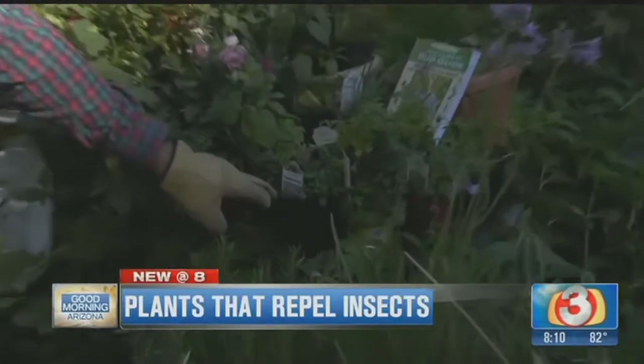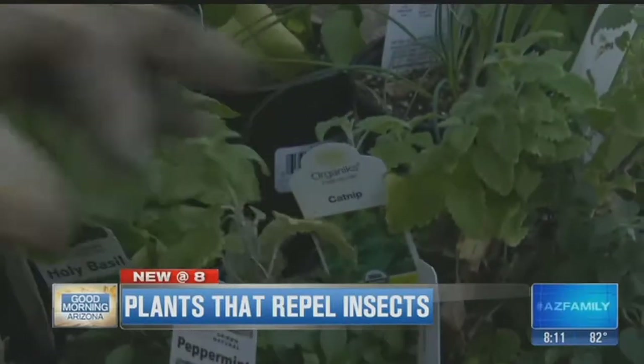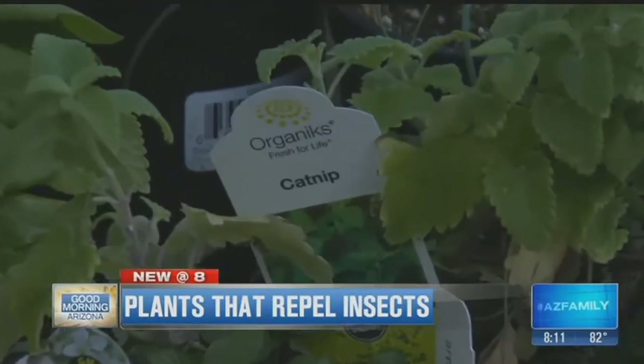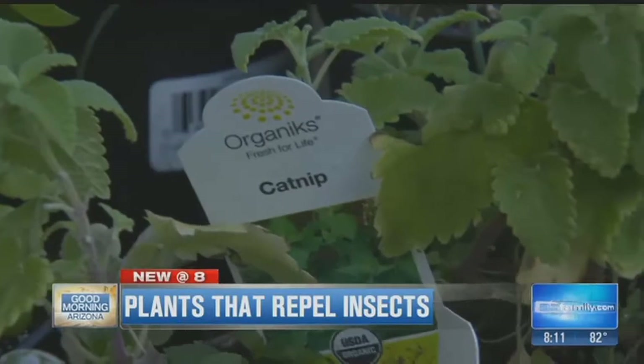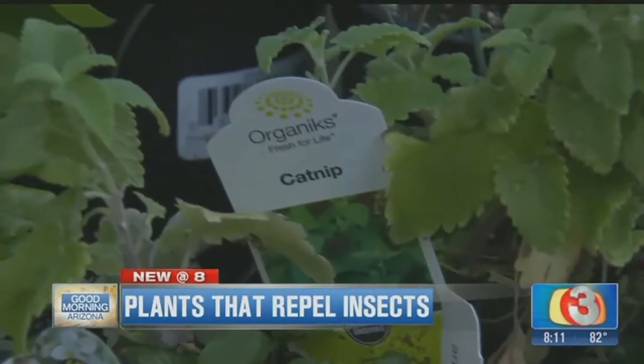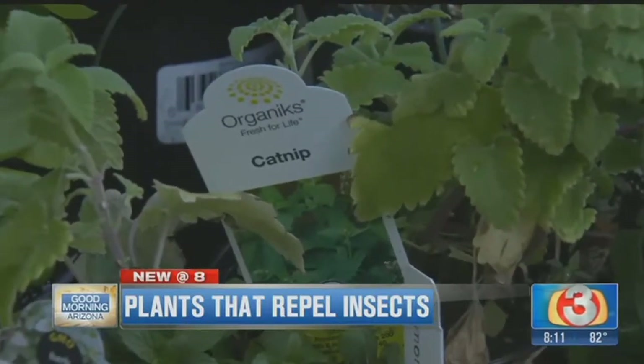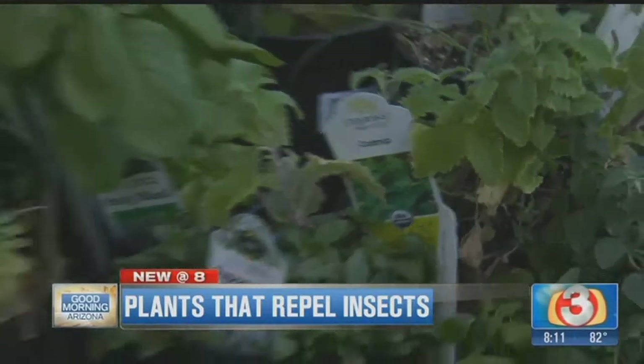Peppermint gets rid of those mice and mosquitoes. But last but not least, I want to talk about catnip. They've been doing some study on catnip lately. You know that DEET you spray on your arms and everything? This is more powerful than DEET — it works out fantastic. So what, do you rub the plant on you? Yeah, you can rub the plant on you or you can make an oil out of it.